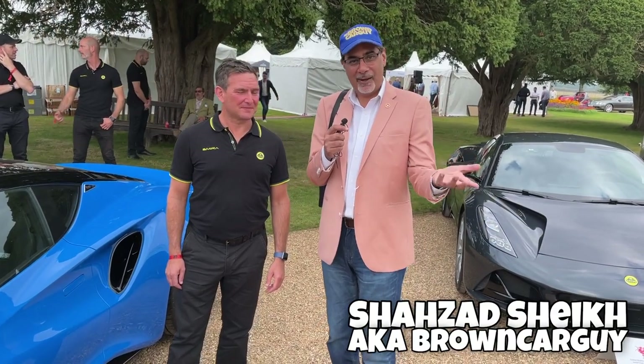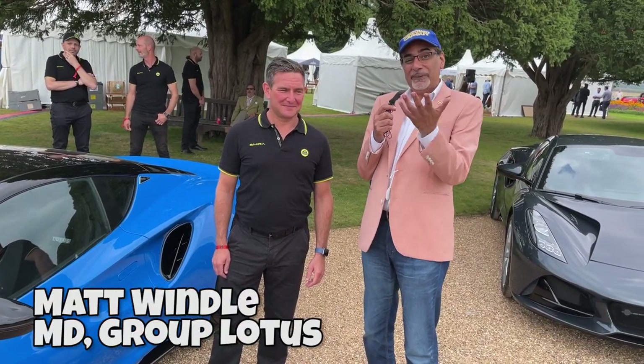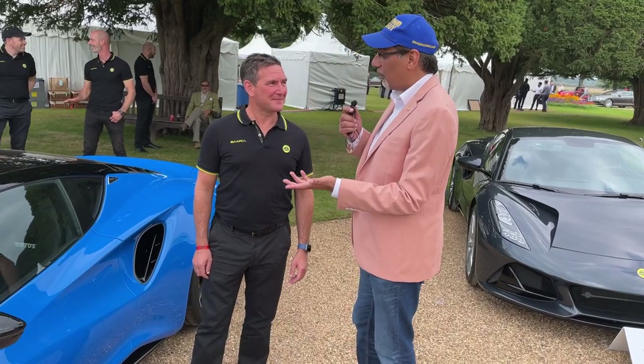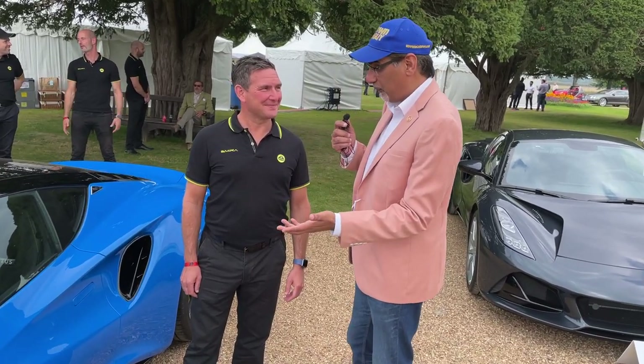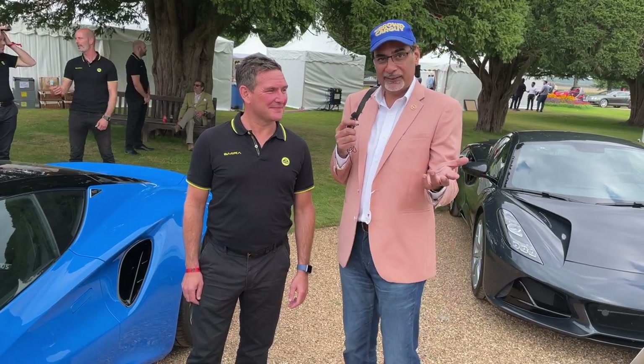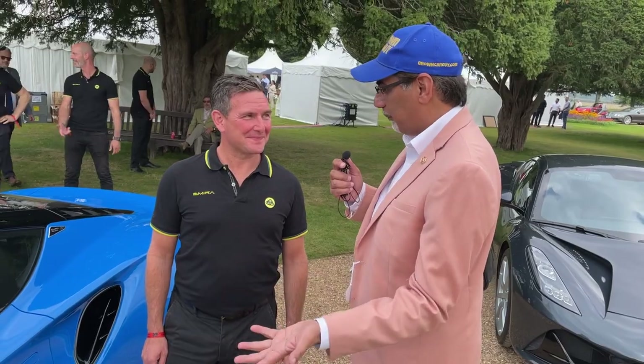I'm here at the Concourse of Elegance at Hampton Court, and I've found none other than the MD of Lotus, Matt Windall. He's a die-hard Lotus fan — he worked at Lotus before, came back, and worked his way up. Who better than Matt to talk us through their brand new car? Matt, welcome — tell us about this.